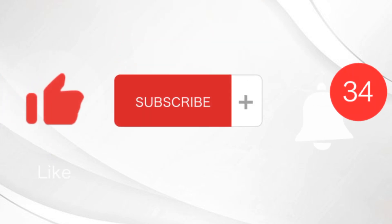Remember to like, subscribe, and comment down below what your fashion style is. Thanks for watching!